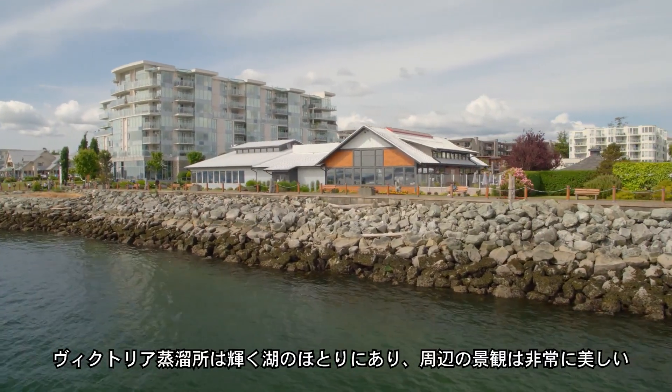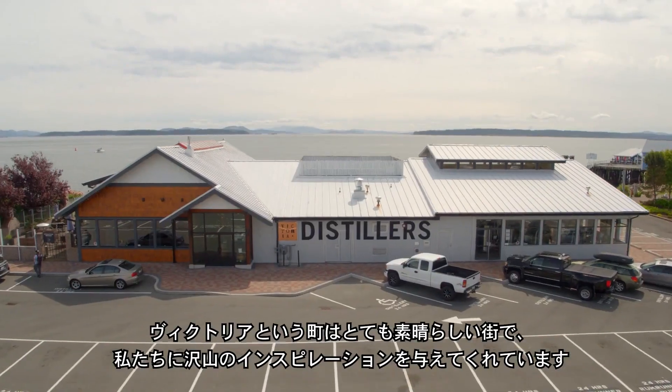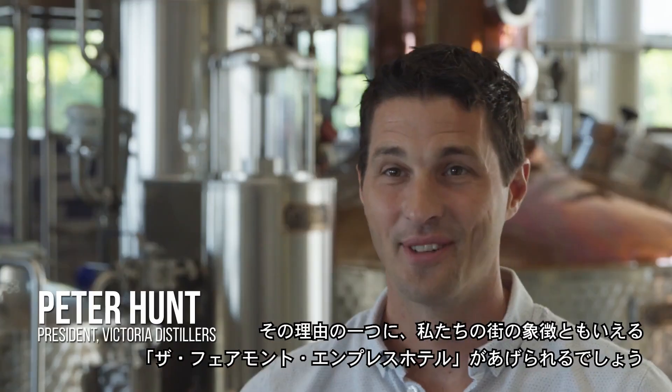Victoria Distillers is right on the water — it's a beautiful location. We draw a lot of inspiration from Victoria; it's an amazing city, and that's what brought us to the Empress Hotel. They're an icon in Victoria, and that really inspired us to create something iconic.